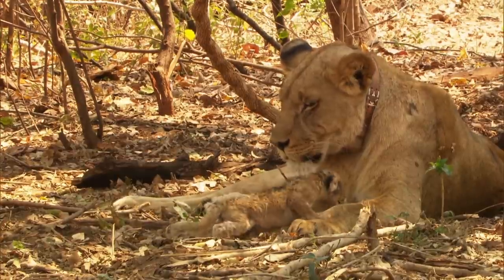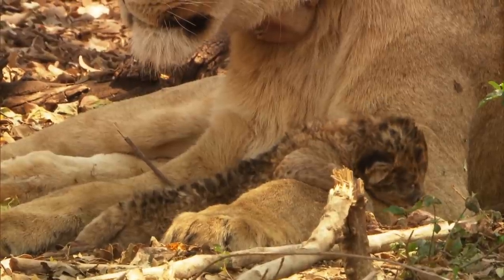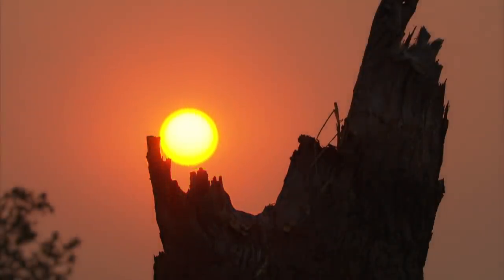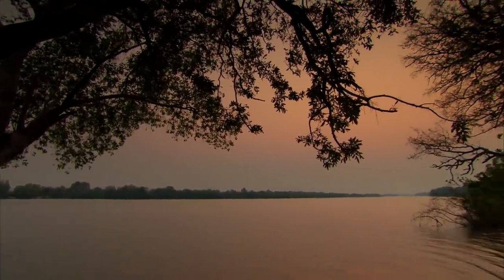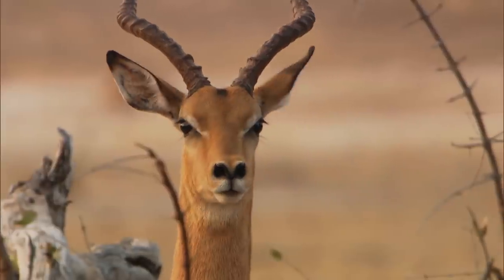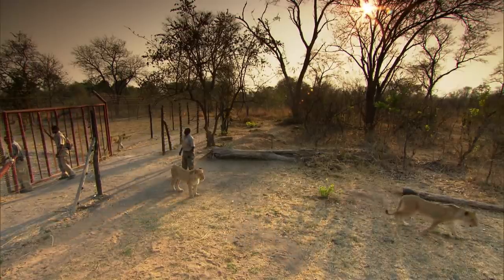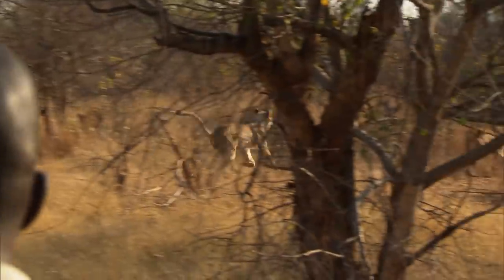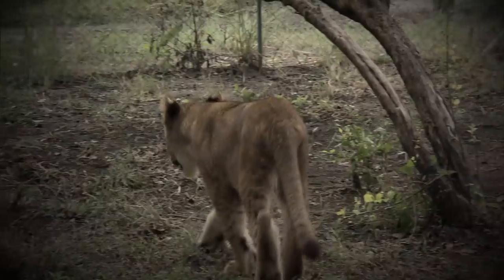If this special cub survives its first week, there's a good chance it will soon meet the rest of its successful family. On the banks of the majestic Zambezi River in Zambia lies Mosi-oa-Tunya National Park, home to a radical lion conservation program. Here, captive bred lions of all ages are given the opportunity to learn how to survive in the wild.